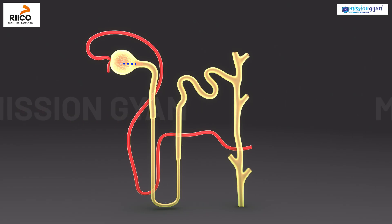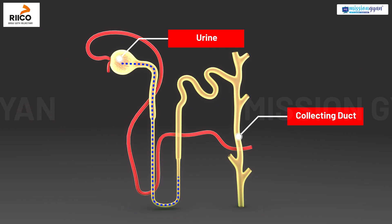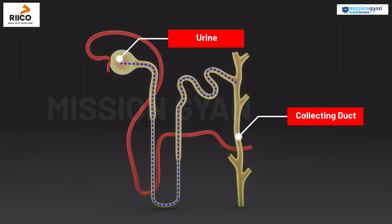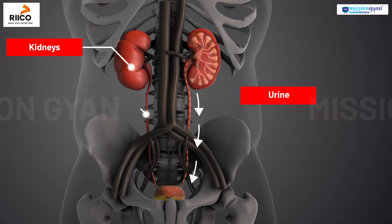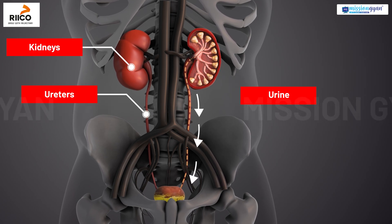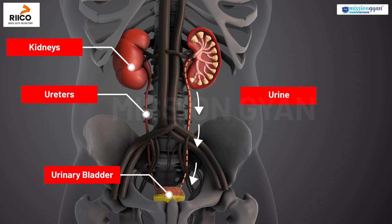The remaining fluid, now called urine, is collected in the collecting duct and passed into the renal pelvis, ready to leave the kidney. Urine moves from the kidneys into the ureters — thin muscular tubes that connect each kidney to the urinary bladder.